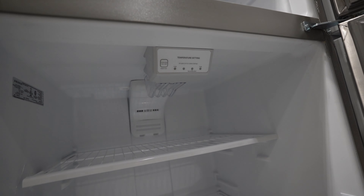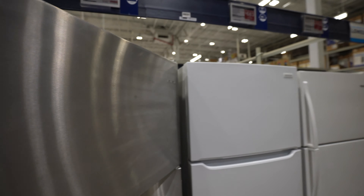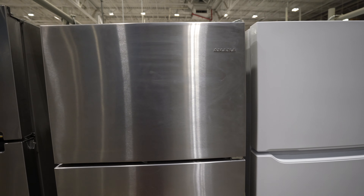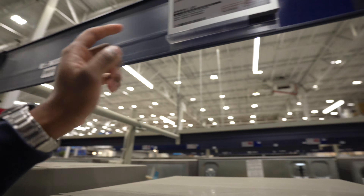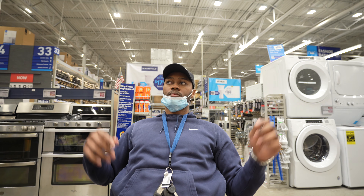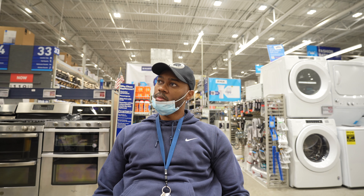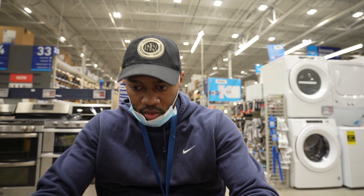Dang, look at this — this thing is crazy. Not for a rental unit, but this is nice. So I'm gonna bring you guys back after we get this processed out and get this together. Another audible happened — even though they said they had six of these in stock, they didn't have any. So we're gonna look at this one. This one is now what we're looking at.